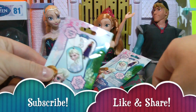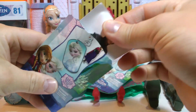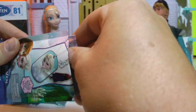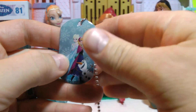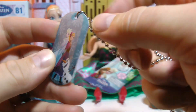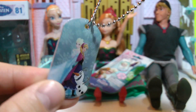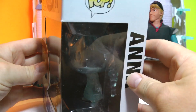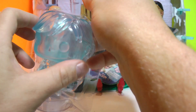I've got my buddies here — Elsa, Anna, and Kristoff — to watch me open up the first dog tag. They come with stickers. Looks like we have Kristoff in this sticker. They are in fact made of metal — pretty slick, very nice.